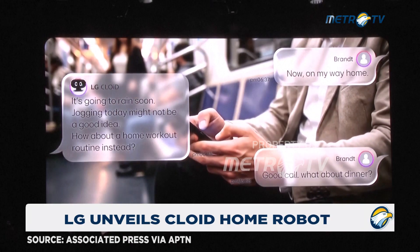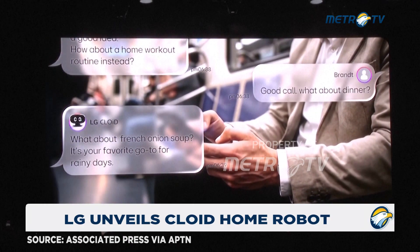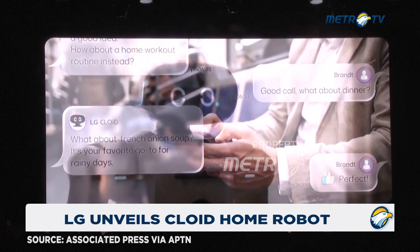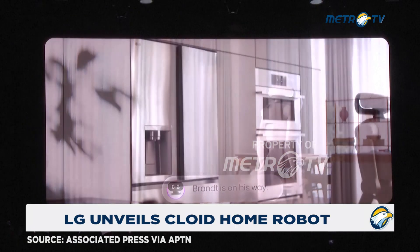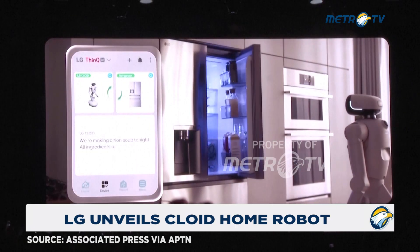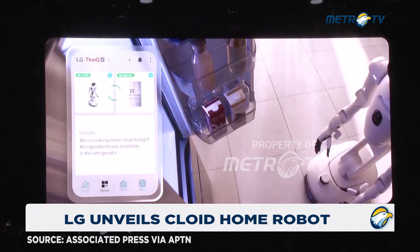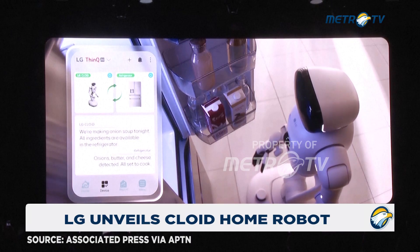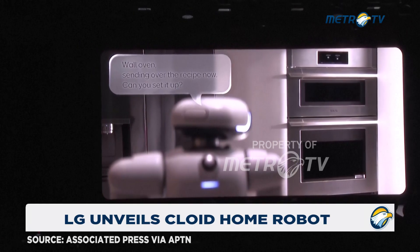Good call. What about fresh onion soup — your favorite go-to for rainy days? Perfect. Brent is on his way. We're making onion soup tonight. All ingredients are available in the refrigerator — onions, butter, and cheese detected. All set to cook?